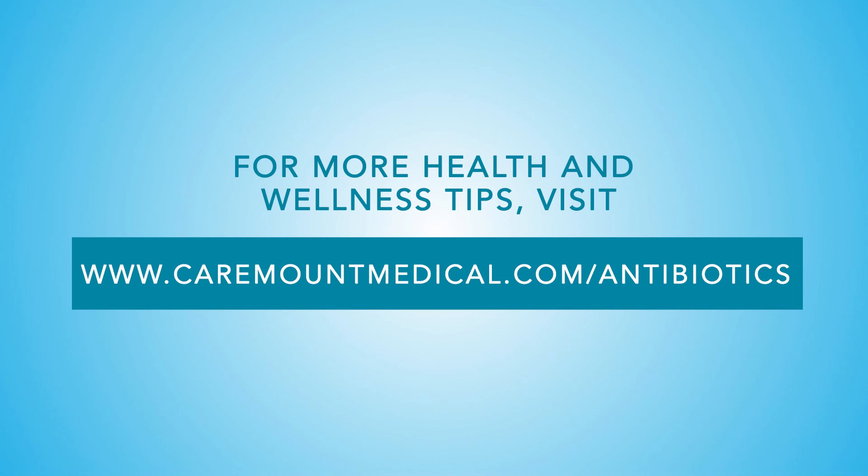Visit caremountmedical.com/antibiotics to learn more about the safe use of antibiotics.